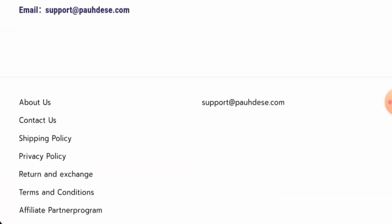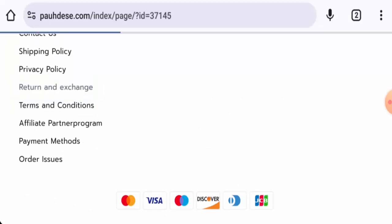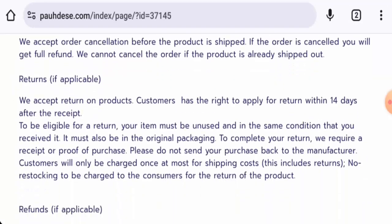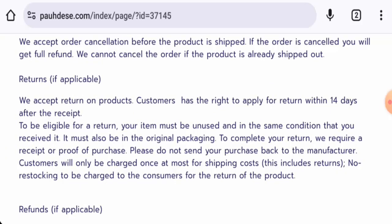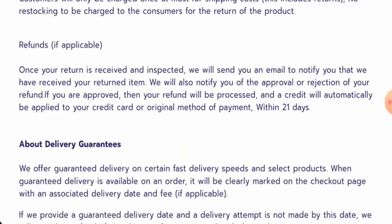This website does not have social media presence as well. Next, we will check the returns and refunds. If you wish to return your product, you have 14 days after the delivery. And about the refund, once approved, your refund will be sent to your original payment method within 21 days.